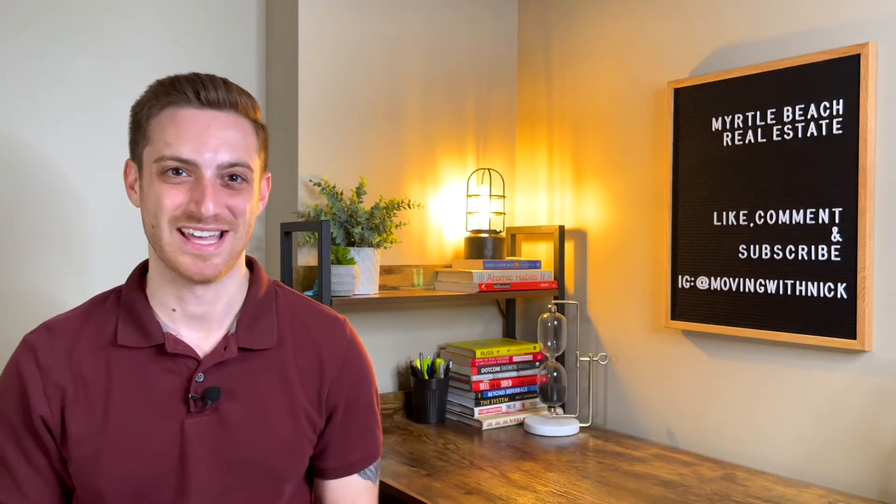The Cabana District of Myrtle Beach is a super unique section of the beach where all the condos and single-family homes shift from the beach side of the street to across the street. Today, we're going to be taking a look at a one-bedroom, one-and-a-half-bath condo that's located in this section of the beach.